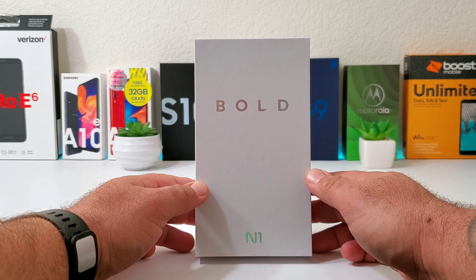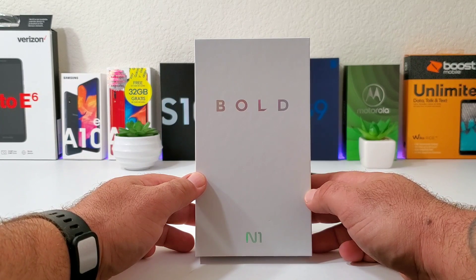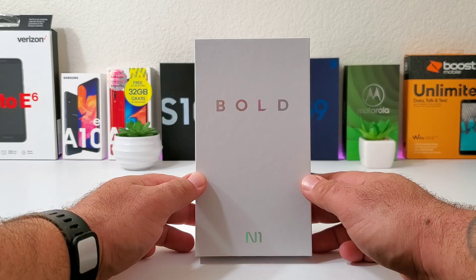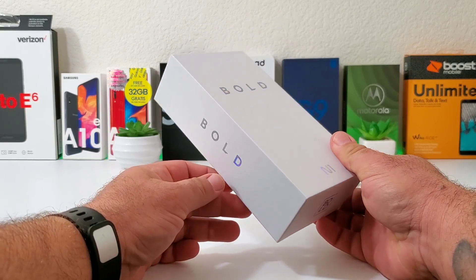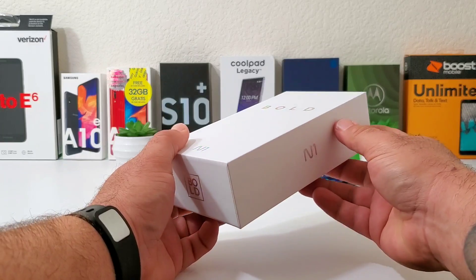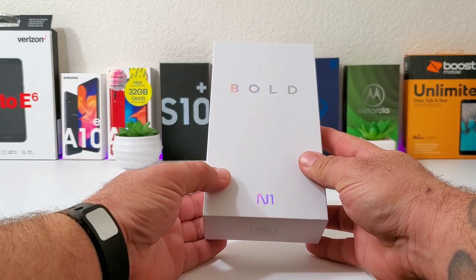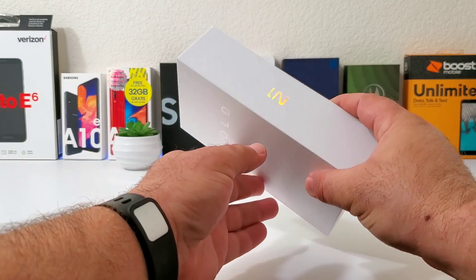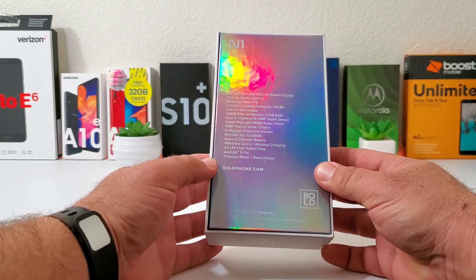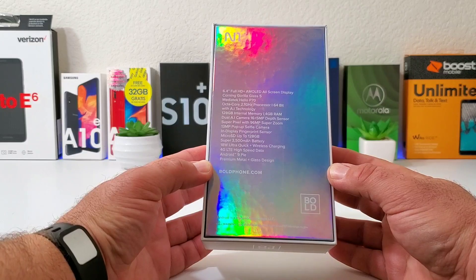Hey, what's going on everybody, Paul Tech here and welcome back to another unboxing hands-on video. Today I present you with the Bold N1. Bold is a subdivision of Blue, and Blue has been making some very affordable smartphones for the past several years. They're based out of Miami and they produce some very nice devices with pretty good specifications.